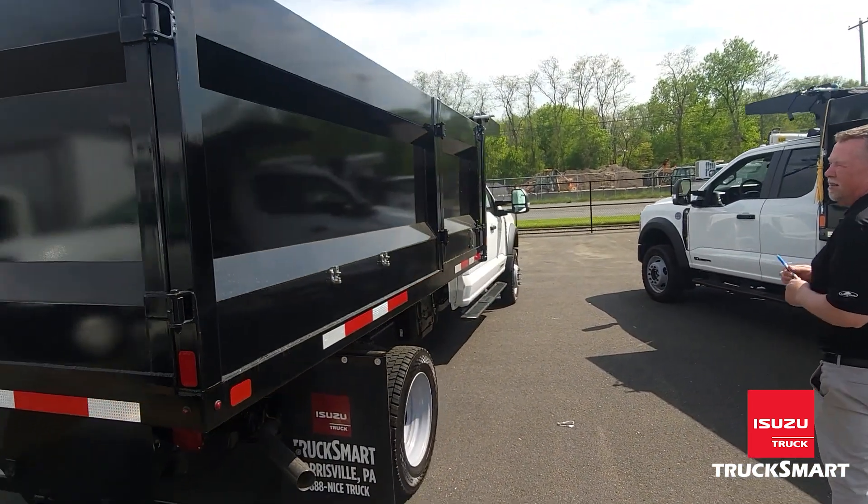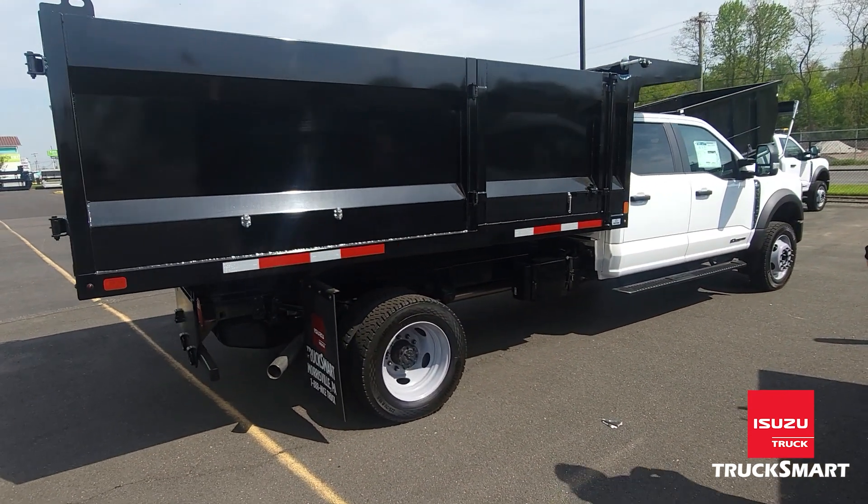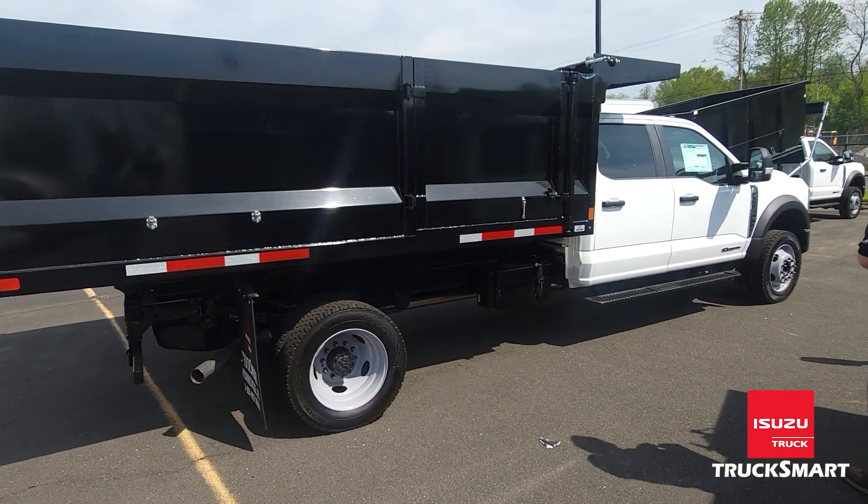On the passenger side, you'll see the body is equipped with a curbside door and full running boards on the body.